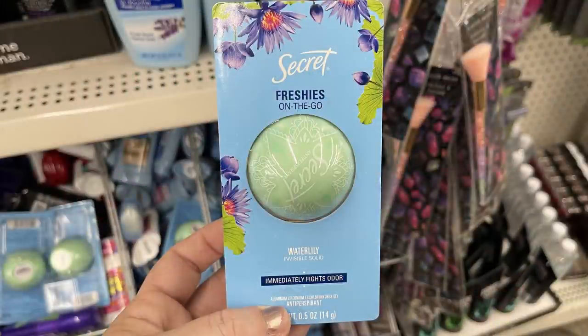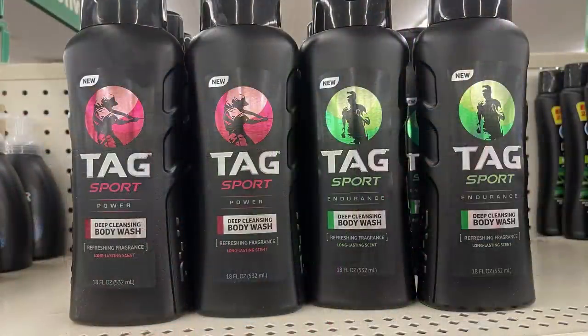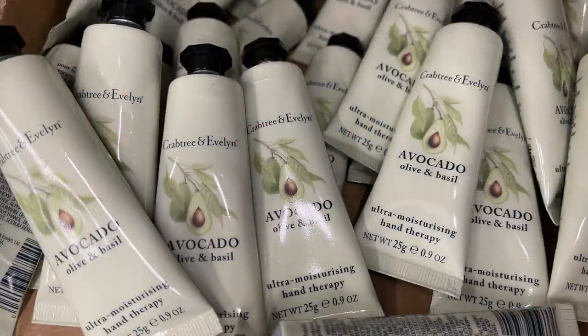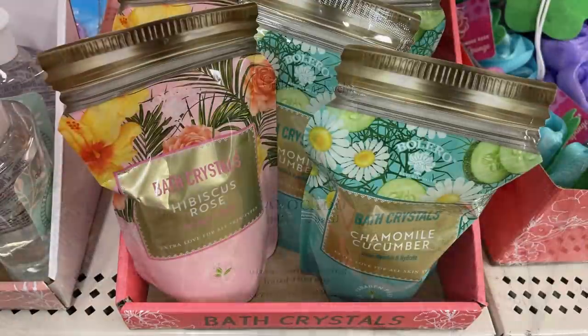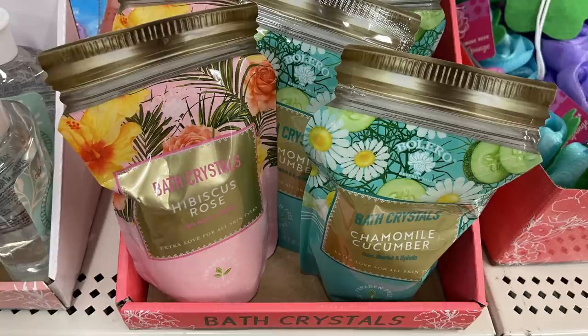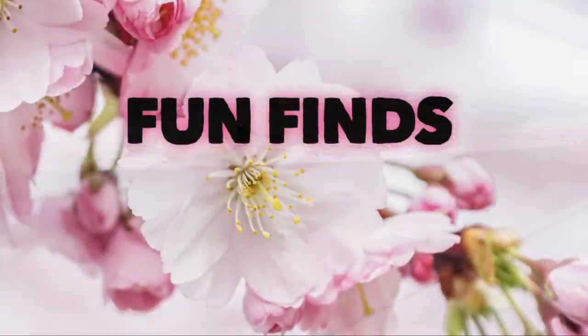Over in pharmacy and personal care, they had the Secret freshness on-the-go deodorant — it's a small tube you can throw in your bag — and new bottles of Tag Sports body wash for men in 14-ounce bottles. They had Crabtree & Evelyn avocado, olive oil and basil ultra-moisturizing hand therapy lotions, or you could get the bath salts in hibiscus rose and chamomile cucumber. They also restocked the spa therapy exfoliating facial luffas — you get six in a pack; they come super thin but puff up when you add water. I absolutely love these and highly recommend them.